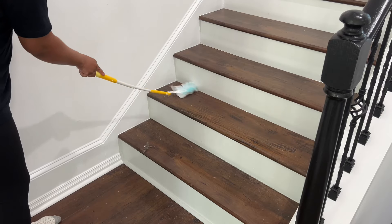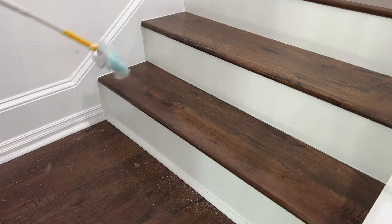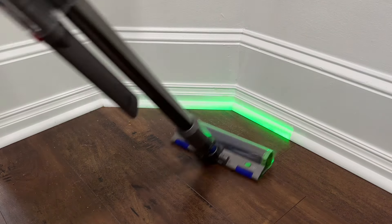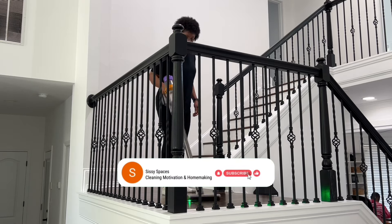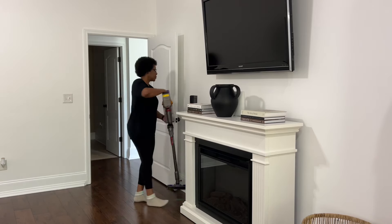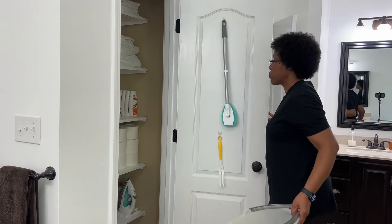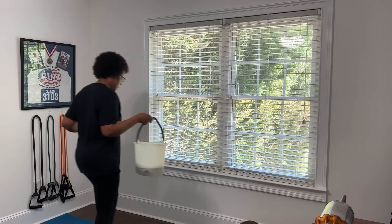This is a double staircase, so in the interest of time, my plan is to clean this top portion first, which includes the landing, and then the bottom portion later this evening. According to the weather, it's supposed to rain today, so I want to clean the windows in the gym slash hobby room before that happens. After returning this vacuum, we're going to grab a fresh microfiber cloth and a mixture of Dawn dish detergent and water to clean those windows. I return things to their designated space, and because of this, I'm able to maintain a clean and tidy home.